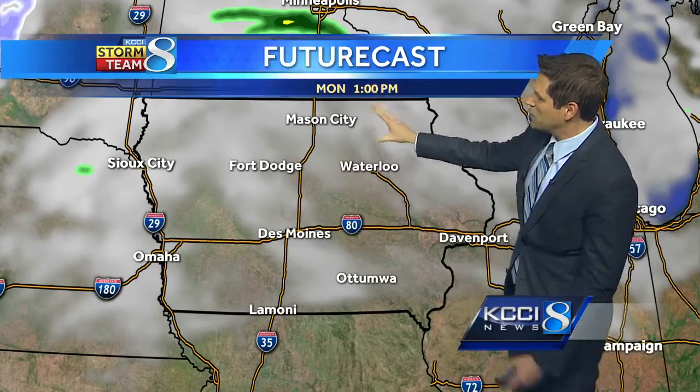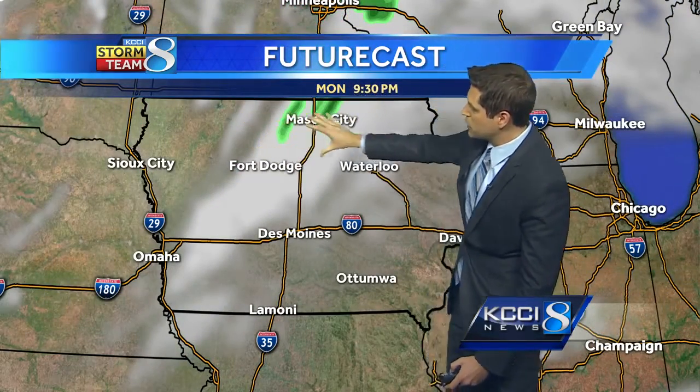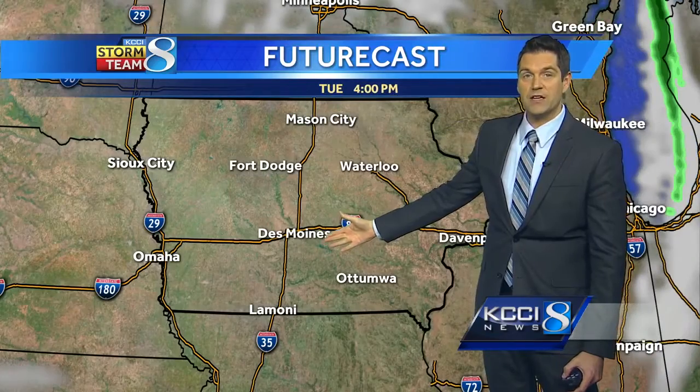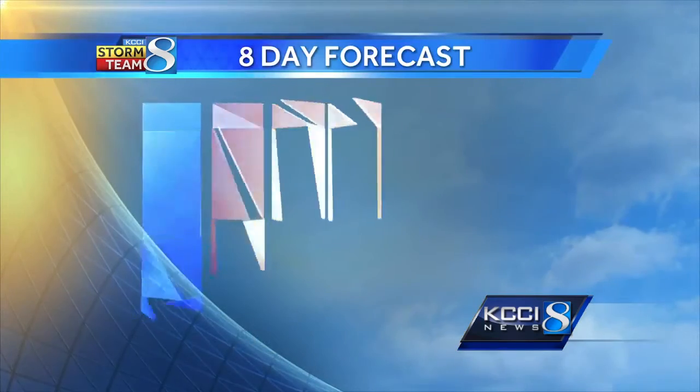Future cast again for today — keeping it mainly dry. Once we get into the afternoon into the early evening, could see maybe a brief shower early, but then once that front clears out tomorrow, it looks mostly sunny with our temperatures quite cold and it will be a little windy too. Winds tomorrow from the northwest between 15 and 25 miles per hour.